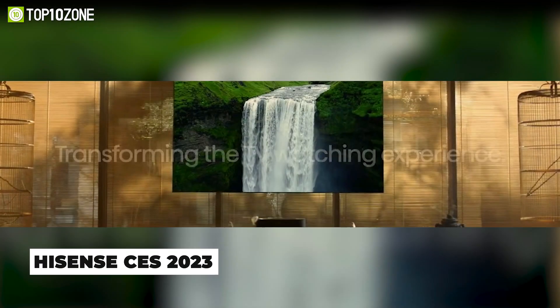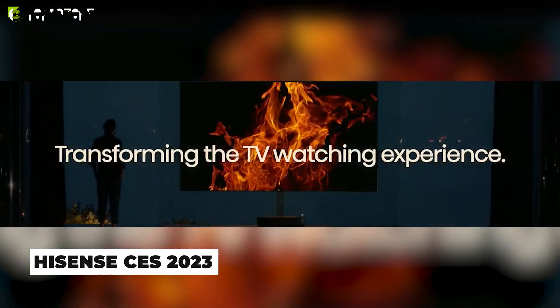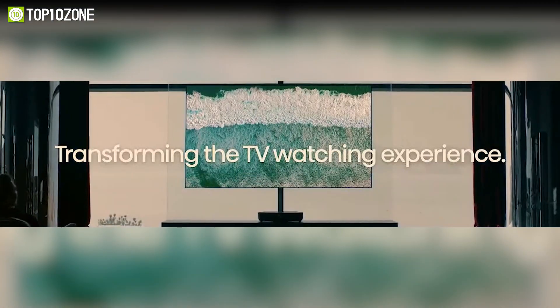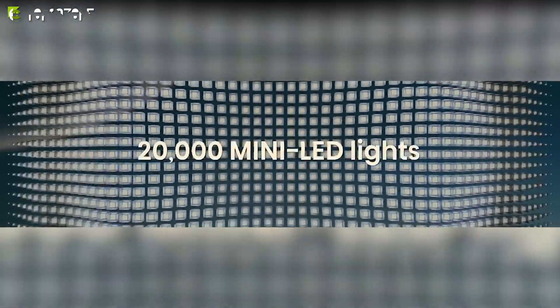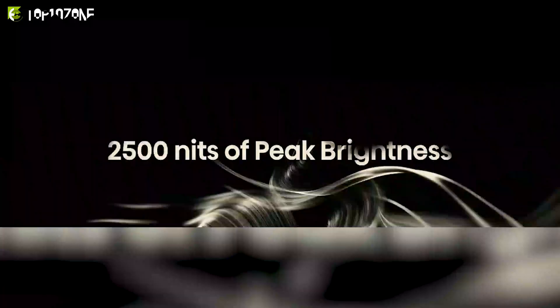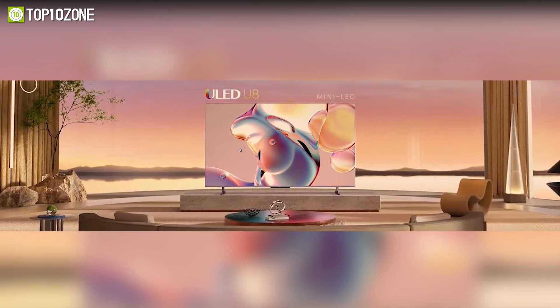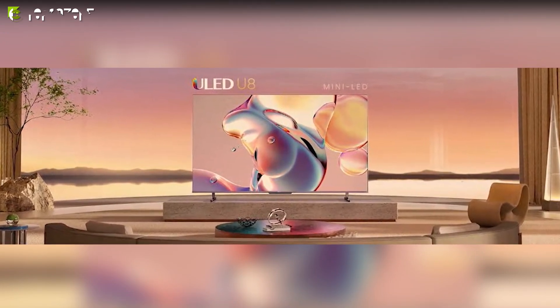Hisense is going all-in on mini LED backlit QLED TVs. The UX is an 85-inch 4K mini LED QLED TV powered by Hisense's new ULED X platform, featuring more than 20,000 mini LEDs which gives the UX a claimed peak brightness of 2,500 nits. The company's previous brightest TV, the U8H, had a claimed 1,500 nits but measured closer to 2,000.